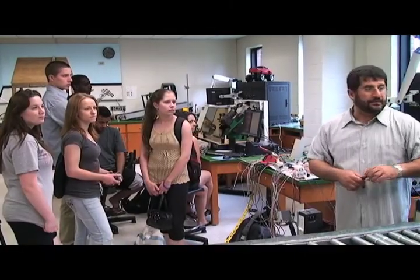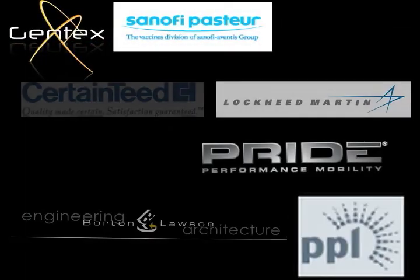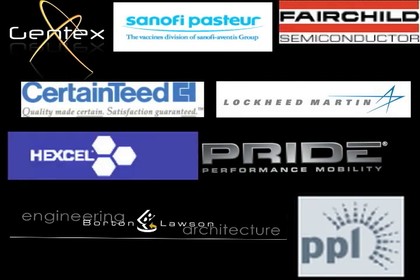We feature state-of-the-art labs designed to allow our students an opportunity to get the experience they'll need to excel at their chosen engineering career. Our graduates enjoy excellent job placement, due in part to our reputation for producing engineers that hit the ground running.